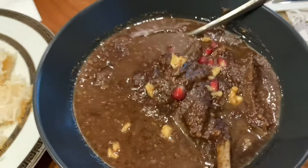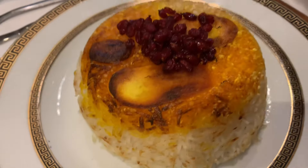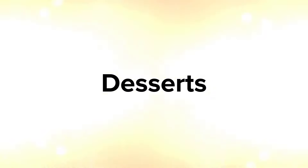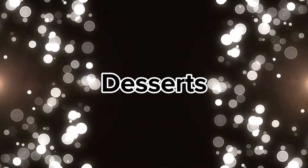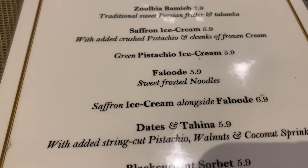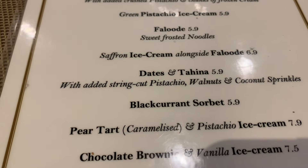Fesenjān is a really rich stew made from walnuts and pomegranate molasses, and it comes with either lamb or duck — on this occasion we had it with duck. I just want to take a minute to appreciate this beautiful rice; it looks like cake. The main courses were just amazing — the portions were huge, but you can take away what you can't finish in a doggy bag.